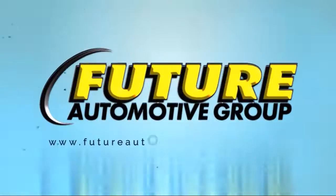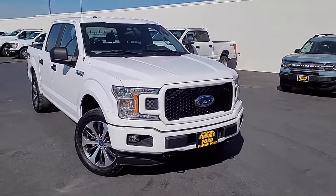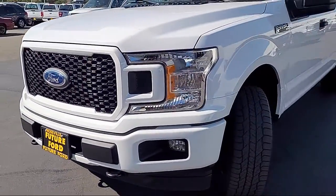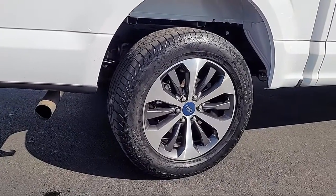For three generations, the Future Automotive Group has been Northern California's premier automotive dealer group, and here's another example of a great vehicle from our giant selection of pre-owned cars and trucks. It comes equipped with front side curtain airbags,